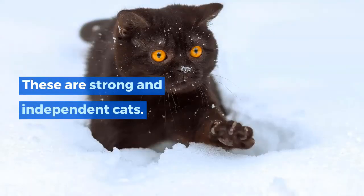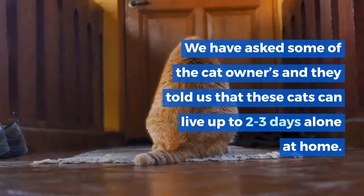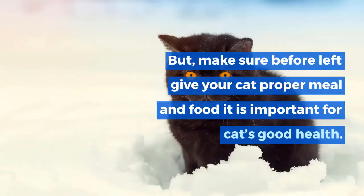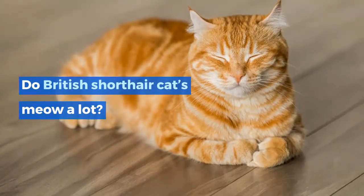Can British Shorthairs be left alone? Yes, these cats can be kept alone at home. They are strong and independent cats. Some cat owners have told us that these cats can live up to two to three days alone at home. But make sure to give your cat proper meals and food before leaving, as it is important for their good health.